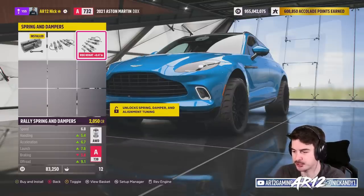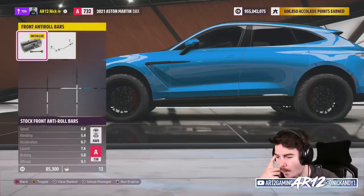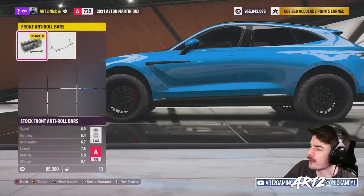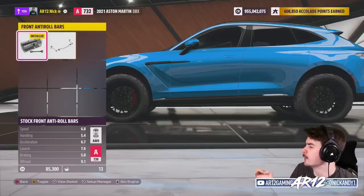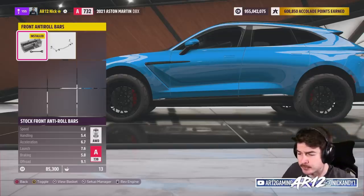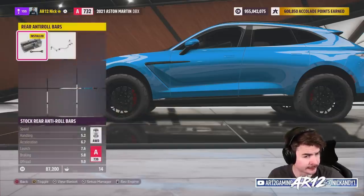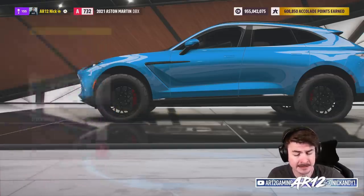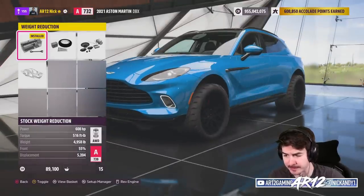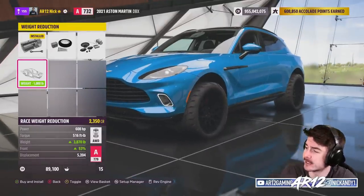I don't know what Forza's obsession is with ruining cars that people would use for drifting. I thought Forza Horizon 5 was a game that celebrated customizing cars and doing what's not possible in real life — like swapping a Valhalla engine into a DBX — and then people are gonna tell me that putting drift suspension on is unrealistic? We're definitely going to want some front anti-roll bar, rear anti-roll bar, and weight reduction. All right, moving on — off to the horsepower.